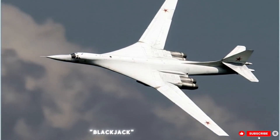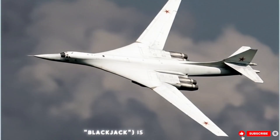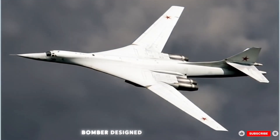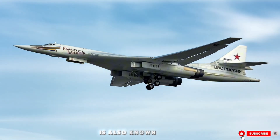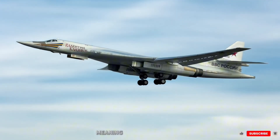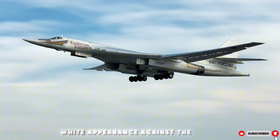The Tupolev-160 Blackjack is a high-speed, variable-sweep-wing, heavy strategic bomber designed by the Tupolev Design Bureau in the Soviet Union in the 1970s. It is also known by its Russian nickname Bielebit, meaning White Swan, due to its beautiful white appearance against the light.